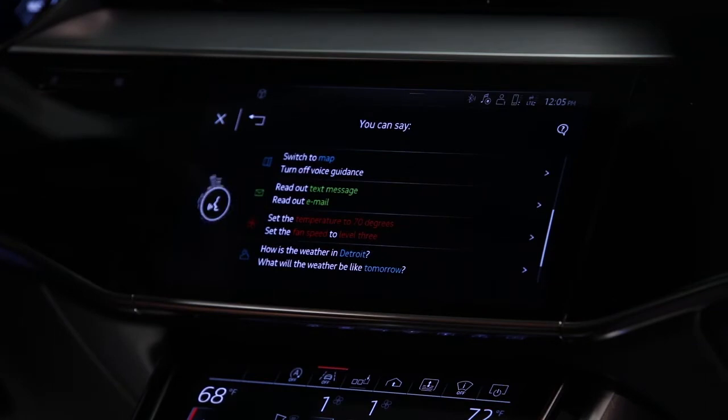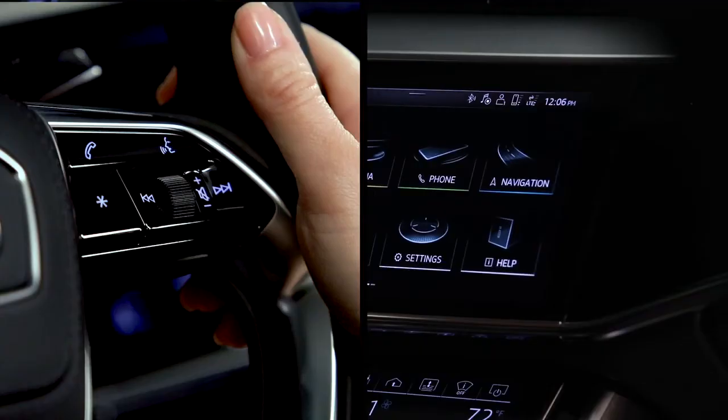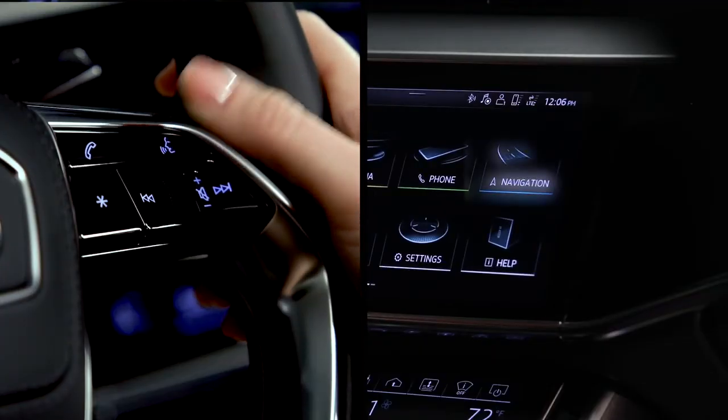Set the temperature to 70 degrees. The system responds: "I am increasing the temperature to 70 degrees Fahrenheit." Voice recognition is especially helpful for entering navigation destinations.